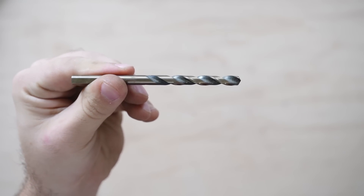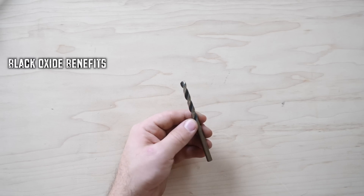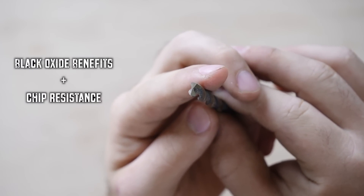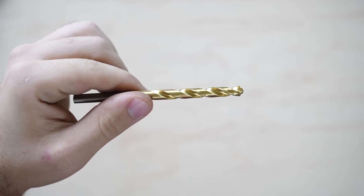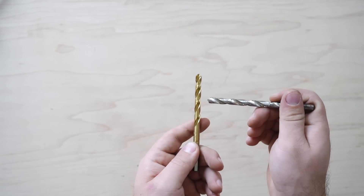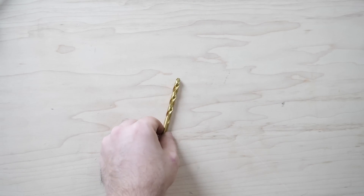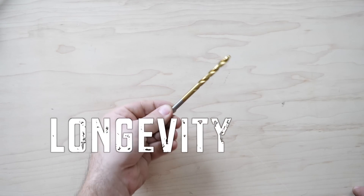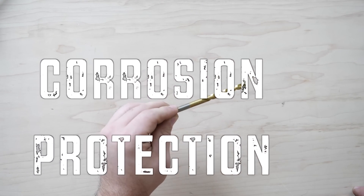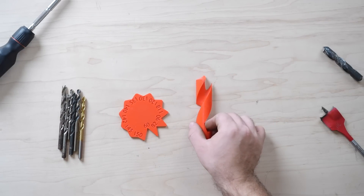Then we have black and gold oxide drill bits, which offer the benefits of black oxide while also increasing chip resistance and corrosion resistance. Then we have titanium nitride, which increases the drill bit's surface hardness, lowers its friction, and further reduces the heat it experiences, offering increased longevity and corrosion protection. There are other materials and coatings, but these are by far the most common.